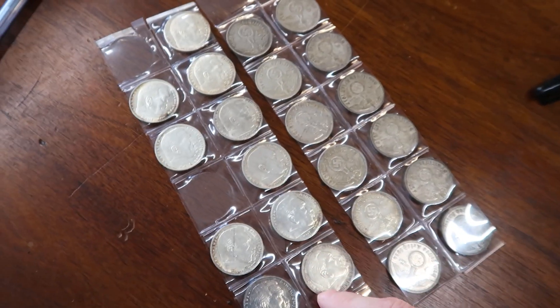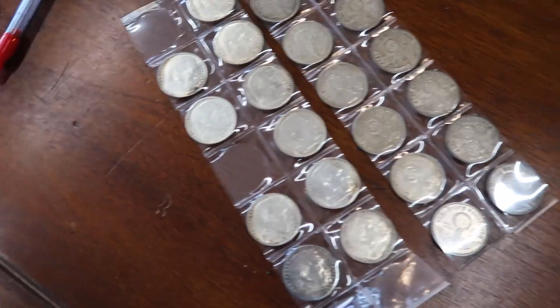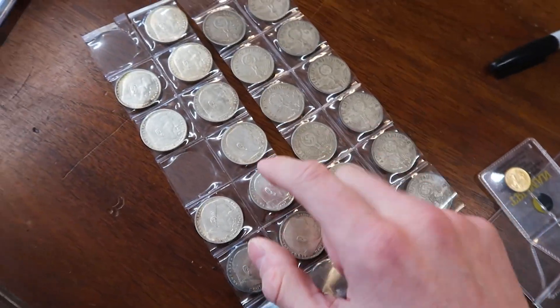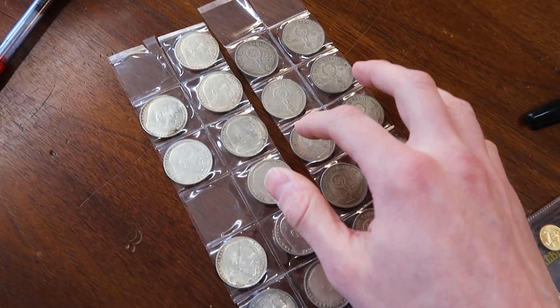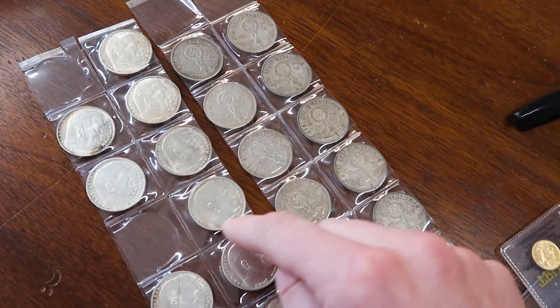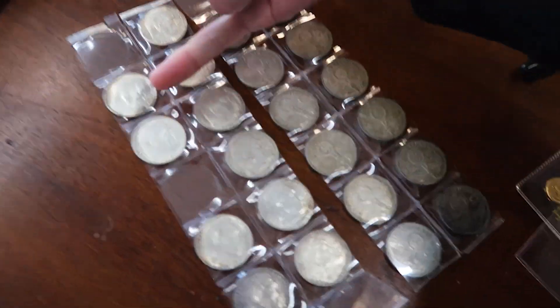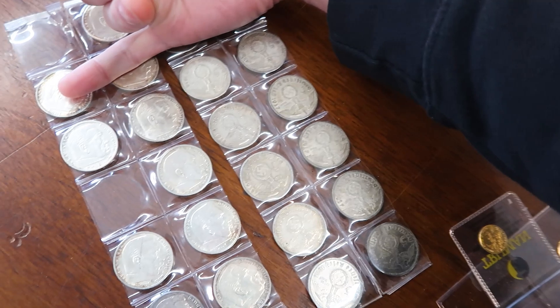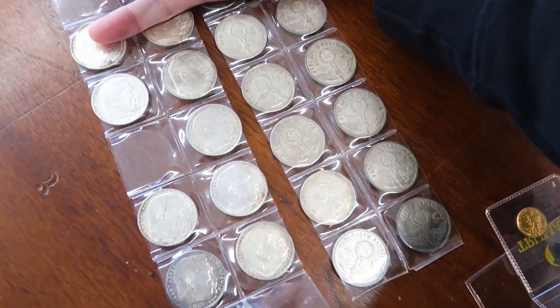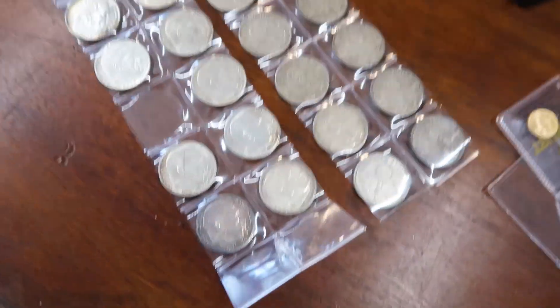Sending these off to get graded is going to take too long and be too much of a headache — I've been so frustrated with grading lately. So I put these up on Instagram at $50 each, and somebody offered me one of each year, '36, '37, '38, '39, for $140. I'm taking that. I have $230 into all of this, so $140 out, $90 still left — and I pocketed one for myself. I'm gonna do very well on this.